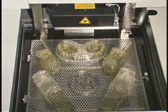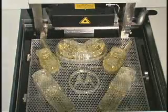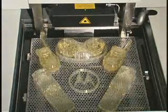The process is continued layer by layer, cross-section after cross-section, until the part is complete.